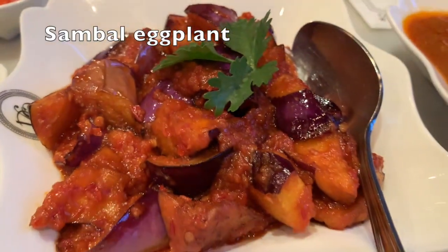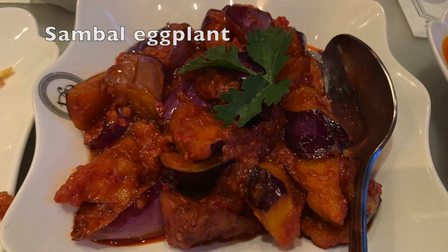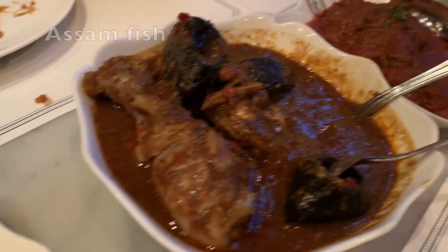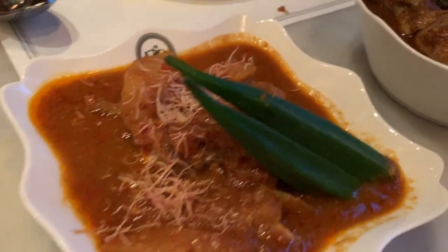The sambal eggplant was sour and spicy. Then we had the Assam fish, which was snapper. So far everything is quite tasty.